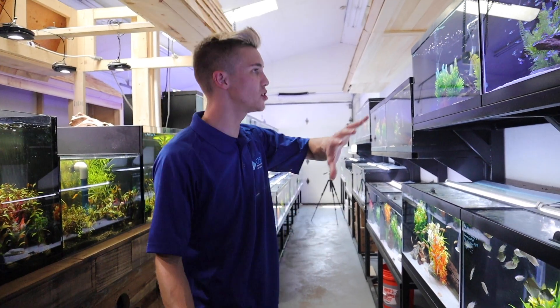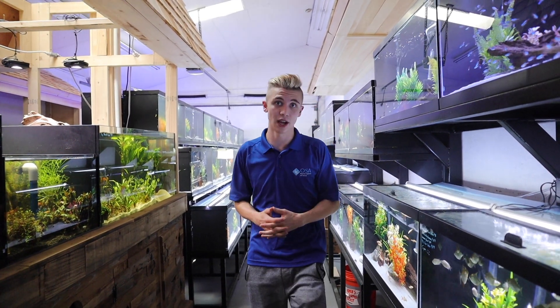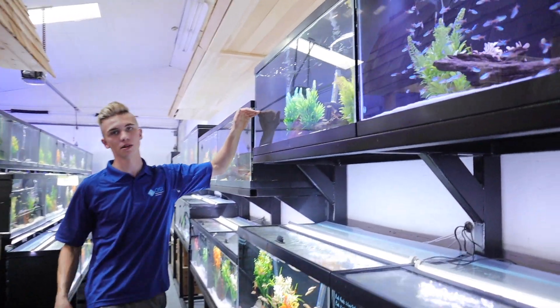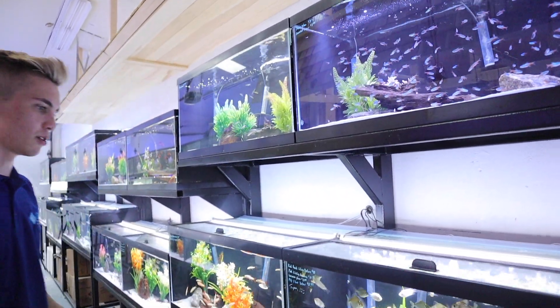Today we're basically going to explain to you what goes into keeping all these fish here. I have over 62 freshwater aquariums in this location here in the garage at the new store, and it's a lot of water changes. I'm literally doing water changes all the time. So if you come in, excuse the hose — I gotta take care of all these fish for you guys. I'm basically going around once a week on every tank, sometimes more, doing a 50% water change on these guys.